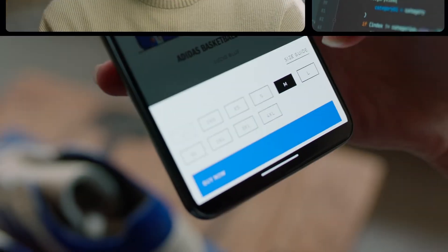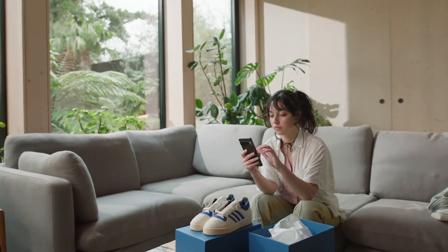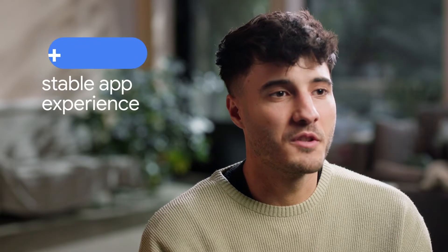Thanks to Compose, we can have, for example, a checkout form that we use in the Adidas flagship app and use exactly the same component in both apps. We are really proud to provide an app with virtually no UI crashes.